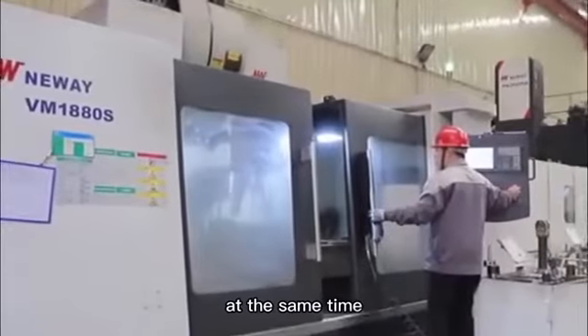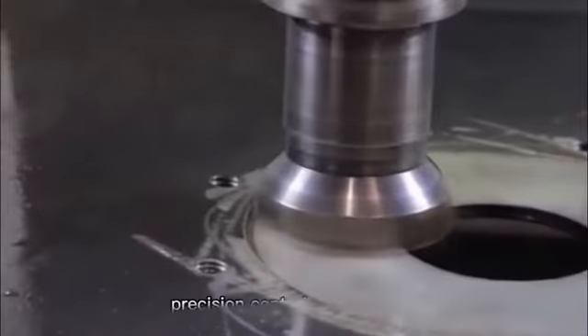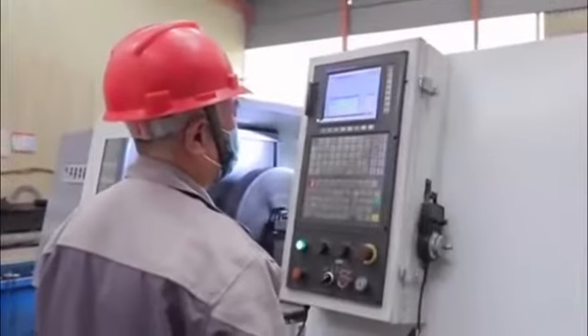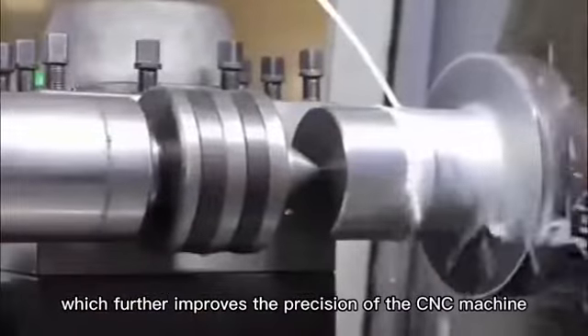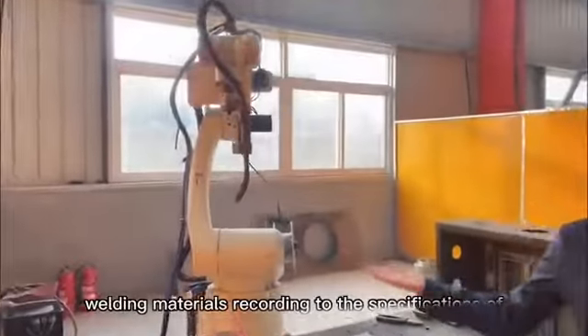At the same time, a precision detection device is used on the precision control machine tool, which further improves the precision of the CNC machine.